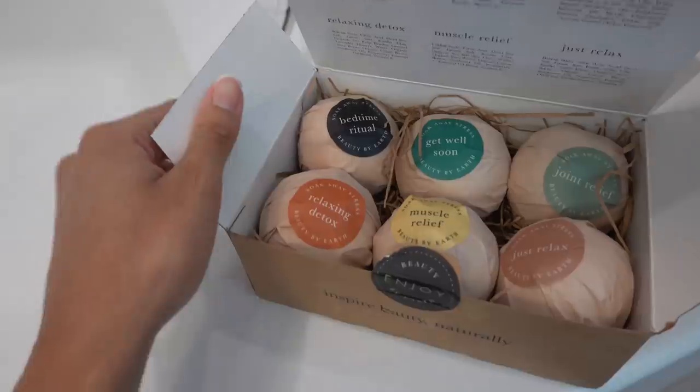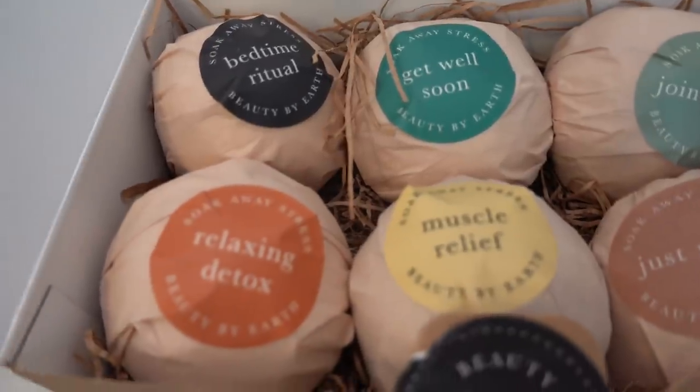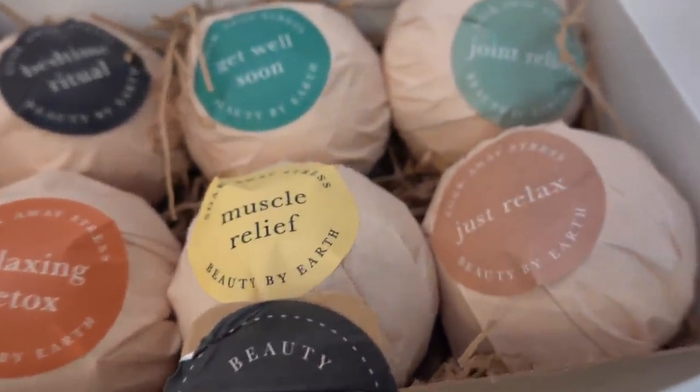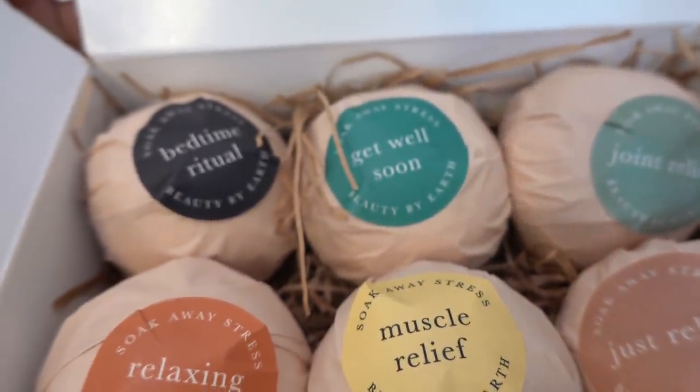I purchased some bath bombs on Amazon. I've been using the Dr. Teal's ones for so long now. These had great reviews and smelled so good when I opened the box. I wanted to go with a more natural bath bomb. They are a little small, but I like it so far.